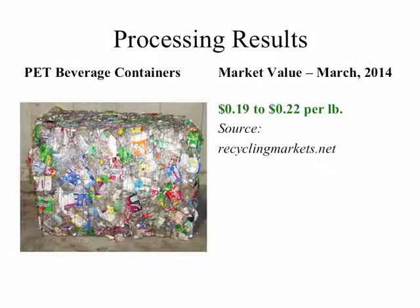This slide shows PET — polyethylene terephthalate — beverage containers: your water, soda, and fruit drink bottles. The market value as of March 2014 is reported as $0.19 to $0.22 per pound.